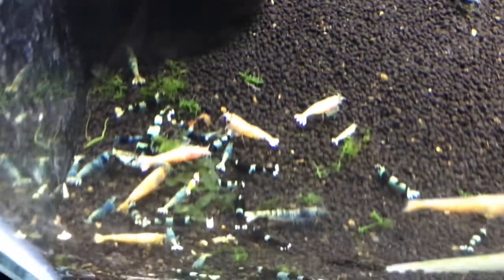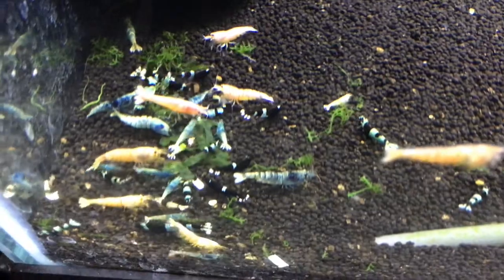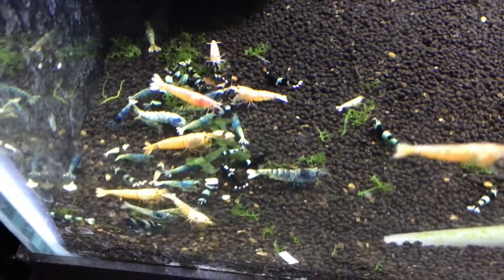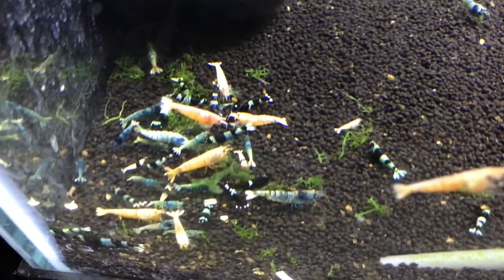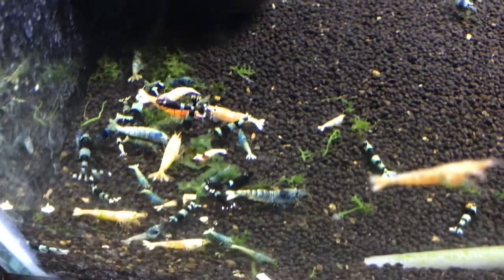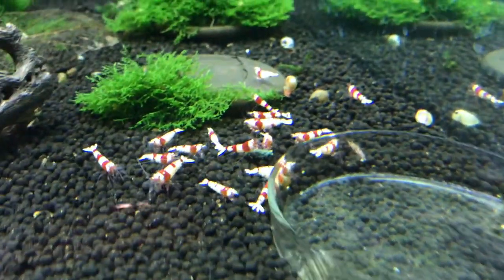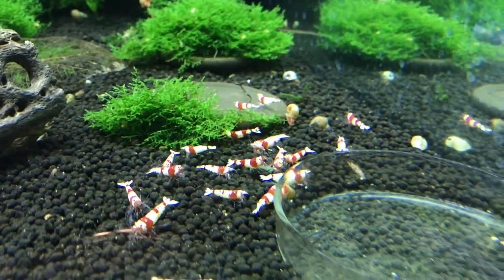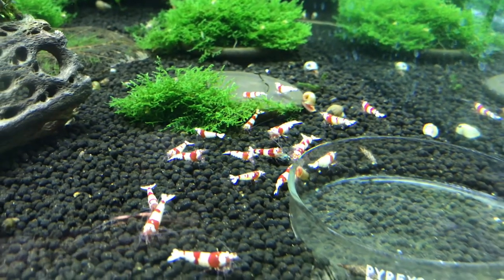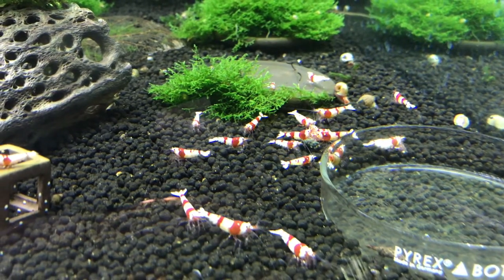Down below is the mixed Taiwan bee tank — doing good there as well. I wish there would be more breeding going on in here but there just doesn't seem to be — we'll try to change that. Next is the PRL tank. I haven't seen a baby in here in months, so I'm not sure what's going on. They're not dying off or anything like that, but I just have not seen any breeding going on.